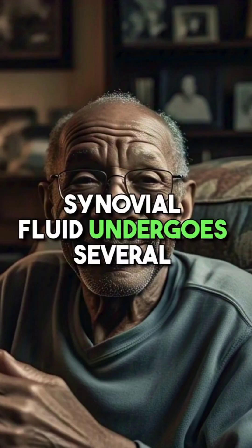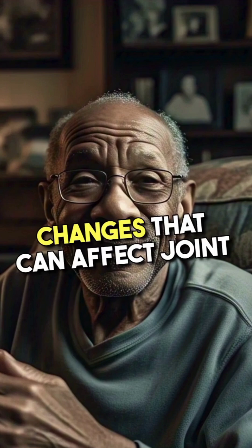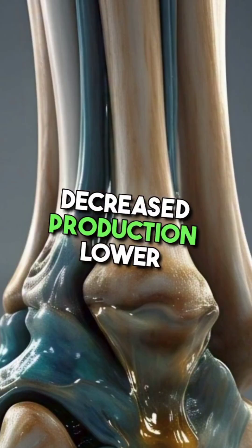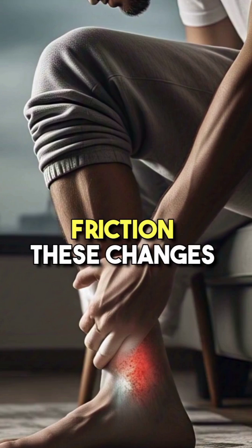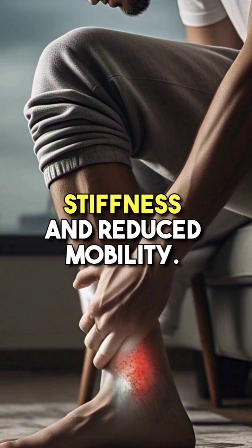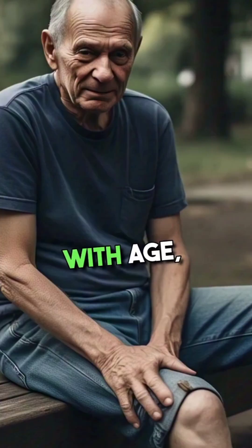As people age, synovial fluid undergoes several changes that can affect joint health: decreased production, lower hyaluronic acid, and increased friction. These changes can cause joint pain, stiffness, and reduced mobility with age.